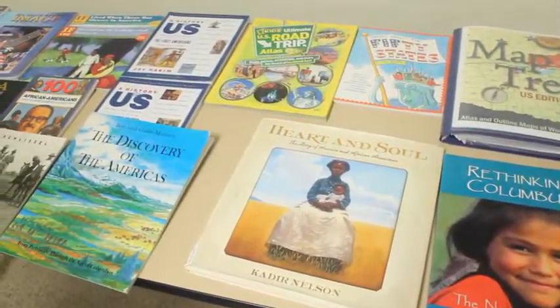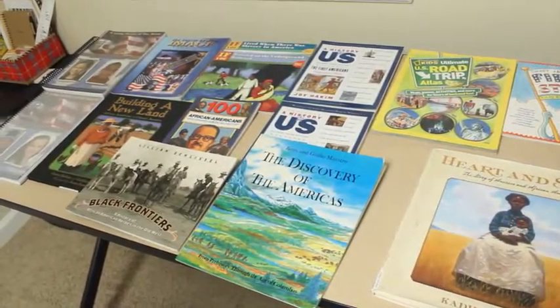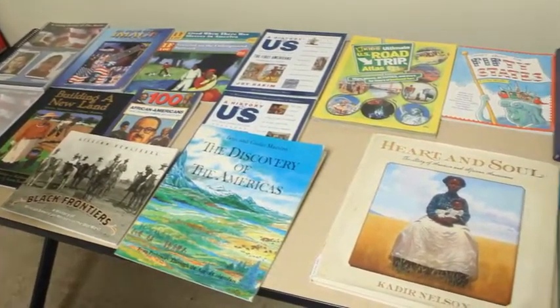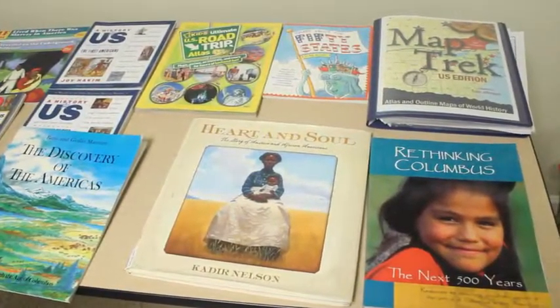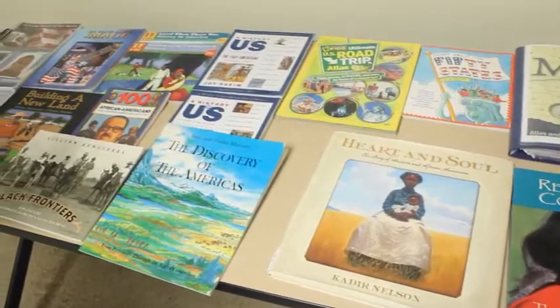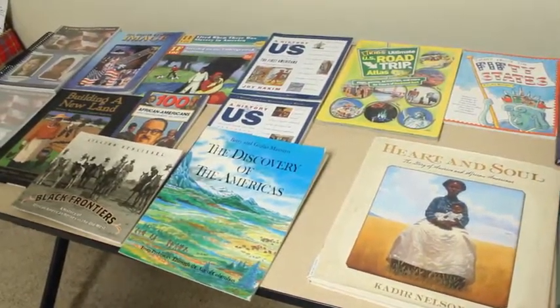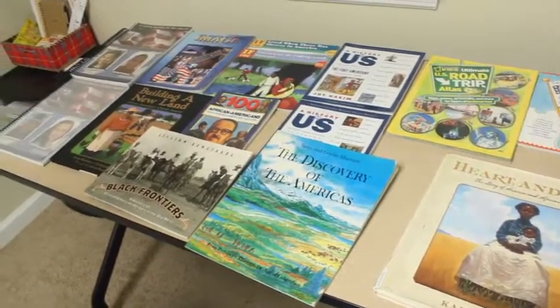If you decide to do poetry, there are six titles. They're not required at all, but they are there: Speak to Me, Meet Danita Brown, Brown Honey and Broom Week Tea, I Too Am America, My People, and The Black of the Berry. They're just some add-on poetry books if you'd like to do that. I made sure they were all library books as well.